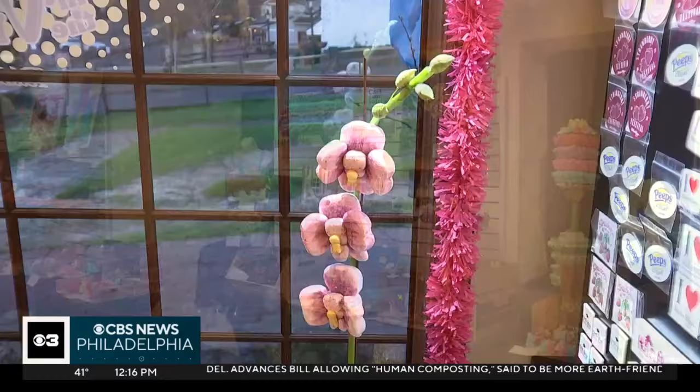Thanks so much, Christine. If you want to check out Peeps in the Village or just learn more information, head to PeddlersVillage.com. I'll send it back to you in the studio. Thank you, Ross.